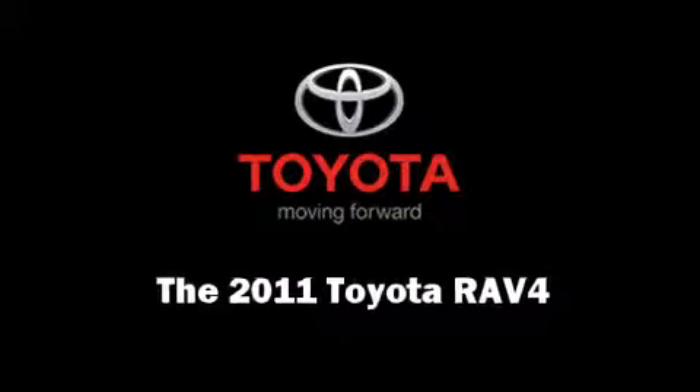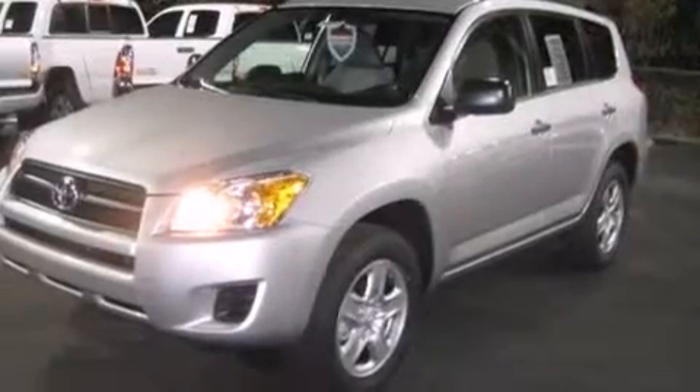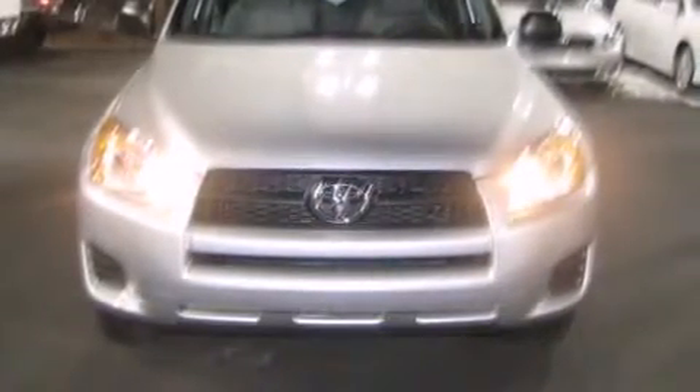You can expect a lot from the 2011 Toyota RAV4. It features an automatic transmission, four-wheel drive, and a 2.5-liter four-cylinder engine.